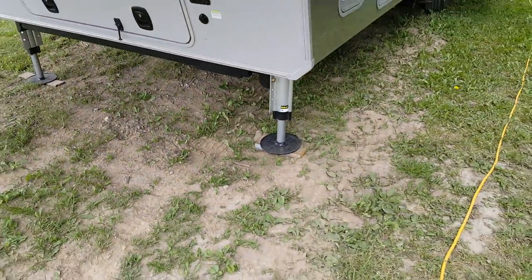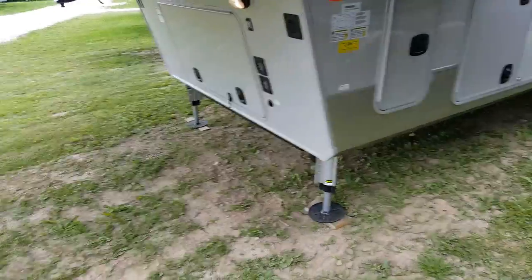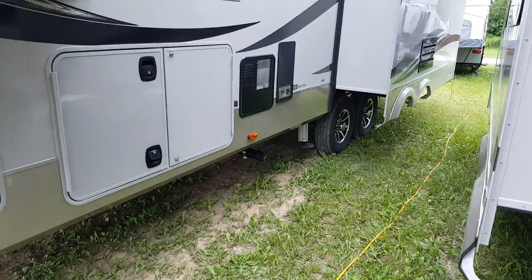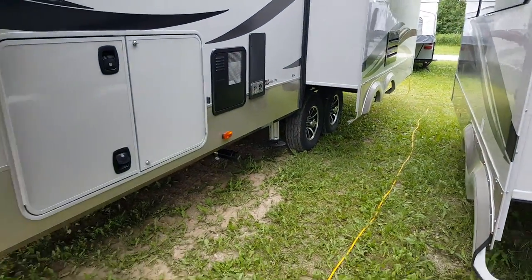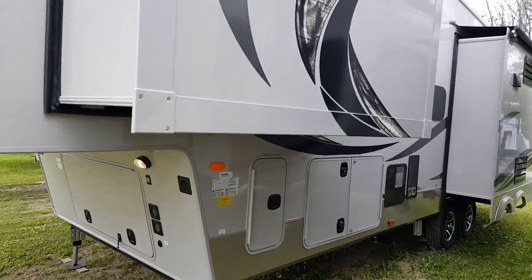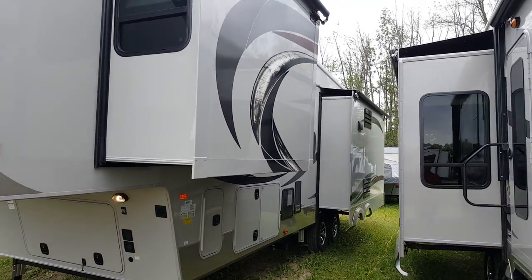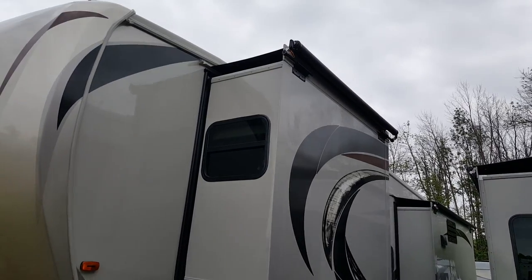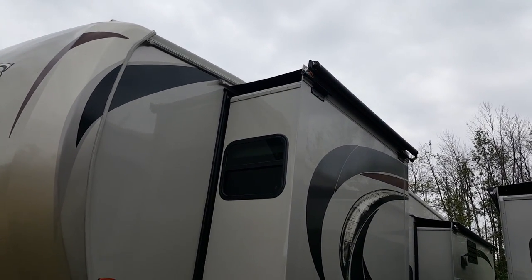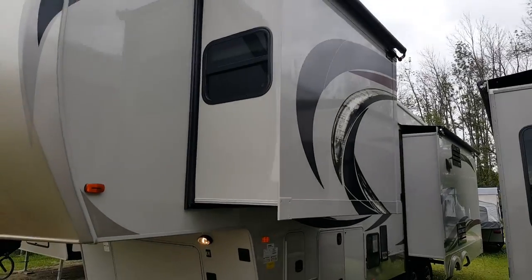The auto level system is hydraulic and it's a six-point system — two contacts at the front, two in the middle, and two more jacks behind the tires. This trailer weighs about 11,300 pounds dry weight, so it's towable by a lot of three-quarter ton and one-ton trucks in today's market. We ordered this one with the optional slide topper awnings, which allow you to have the slides out without debris getting on the slide roof.